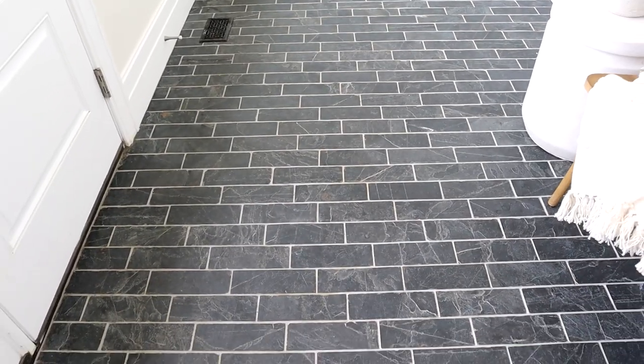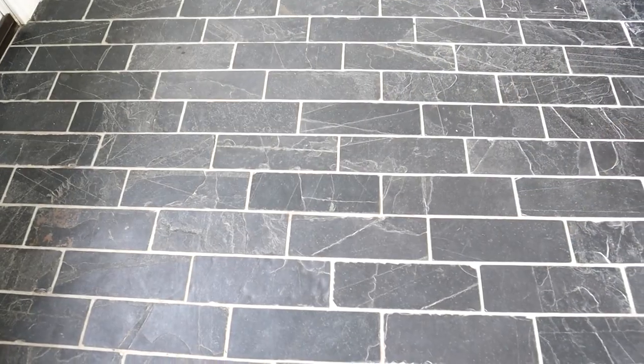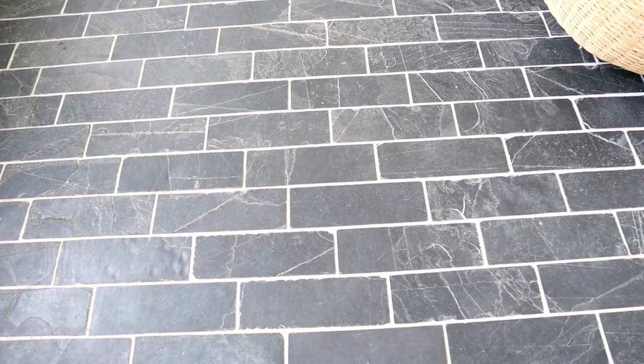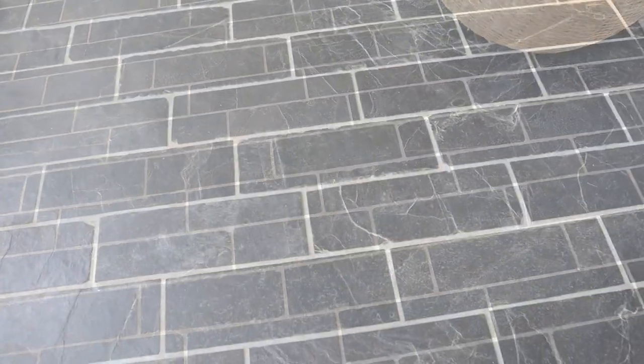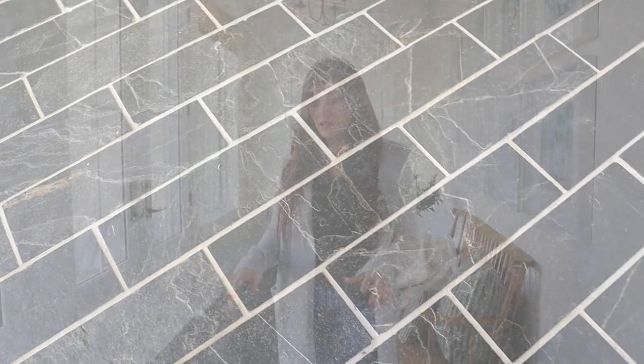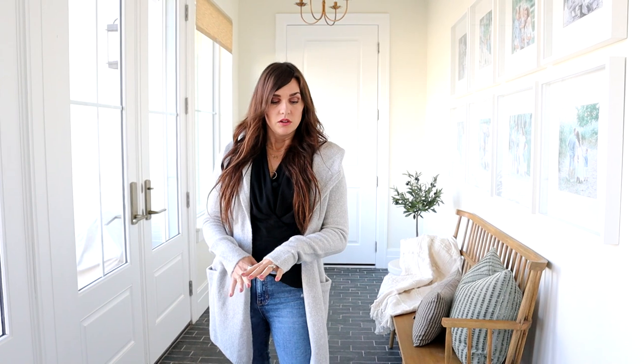The flooring here is actually a slate tile and it's really functional too because it hides all the dirt, which I think is a big plus for a mudroom space. This is a three by nine, I believe, is the size. I got this at Floor and Decor and they have some options similar online that I'll link for you in case you don't have a local Floor and Decor store. I did a brick pattern in thirds, which is what that's called. Very durable and very pretty too.